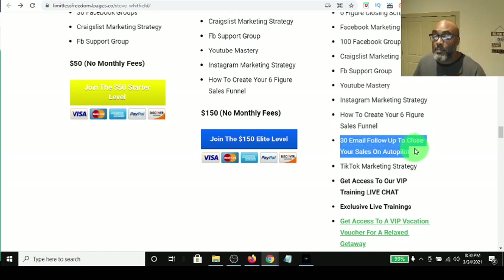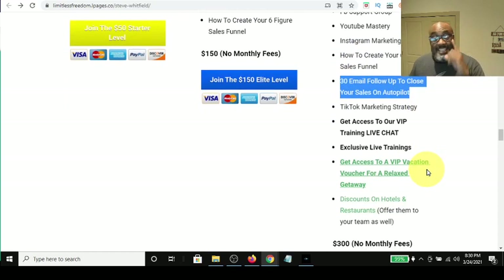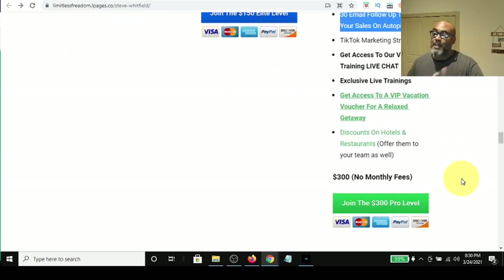At the pro level, you also get the 30-day email follow-up so you can put your sales on autopilot. You get TikTok strategy, which is the latest craze — a strategy I hear people are crushing it on. You also get VIP training, live chats, and VIP vacation vouchers for a getaway. And there are no monthly fees in all of this.